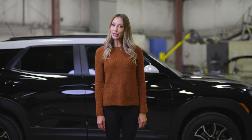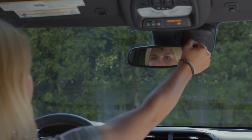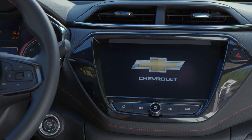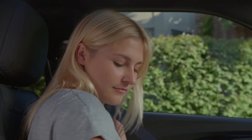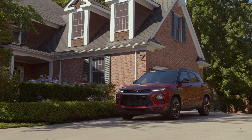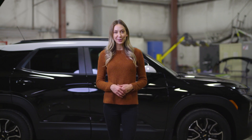The all-new Trailblazer also features Teen Driver. This feature has a designated key, which you program within the My Chevrolet app. It allows you to limit the maximum speed and the audio levels of the vehicle, provides reminders for the driver to buckle up, and it will send you reports on your child's driving habits. Wouldn't this help give you peace of mind when your kids are out on the road?